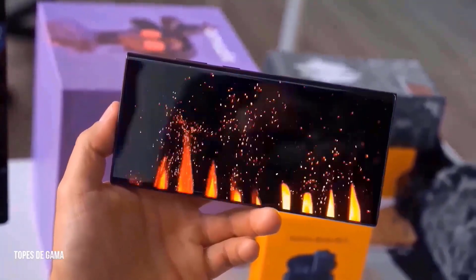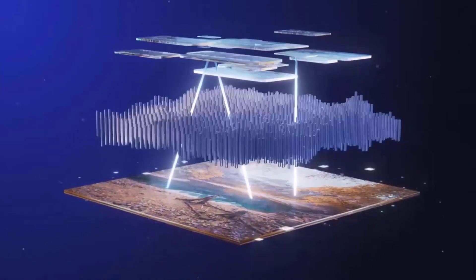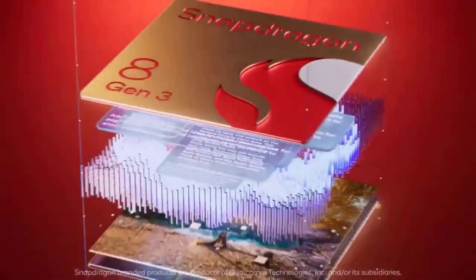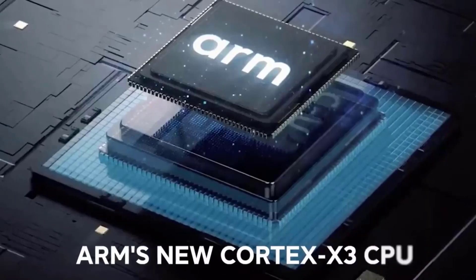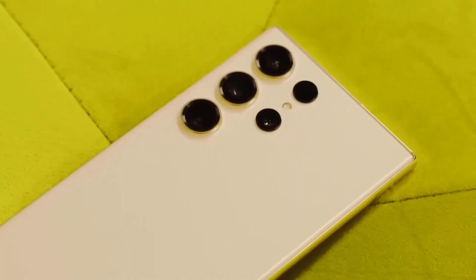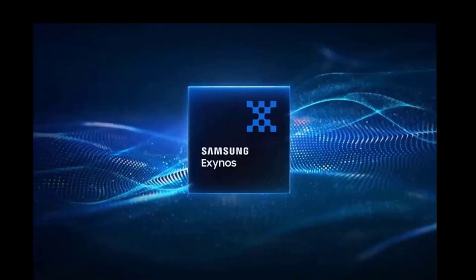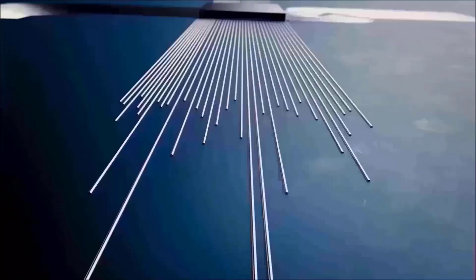Under the hood, the Galaxy S24 Ultra is expected to be powered by the Snapdragon 8 Gen 3 for Galaxy chipset, which features a unique combination of overclocked and underclocked components compared to the regular version. Notably, the Prime CPU core is overclocked at 3.4 GHz, while the Cortex A720 performance CPU cores are underclocked at 3.15 GHz and 2.96 GHz. The Cortex A520 efficiency CPU cores operate at 2.27 GHz, slightly underclocked compared to the standard model.